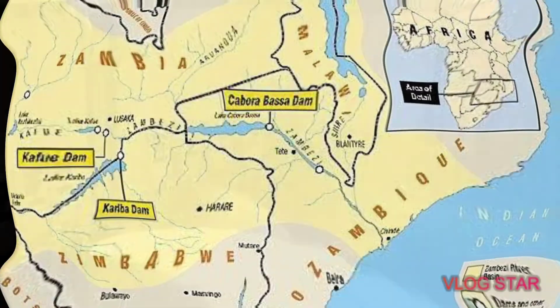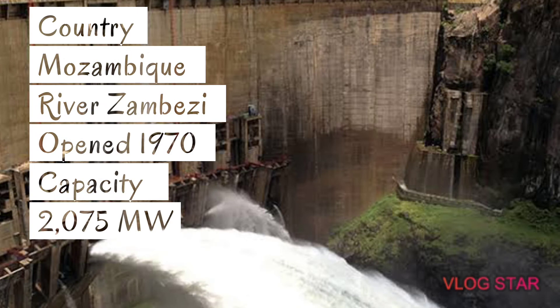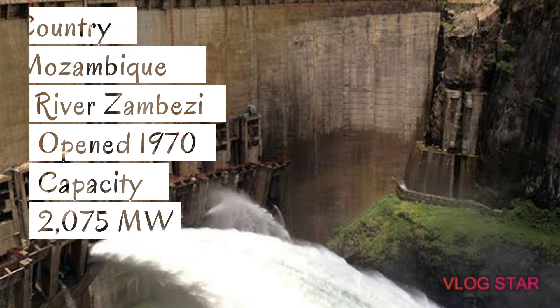Number 5: the Cahora Bassa Dam. Country: Mozambique and the river is the Zambezi. It was opened in the year 1970. The capacity of this dam is 2,075 megawatts of power.